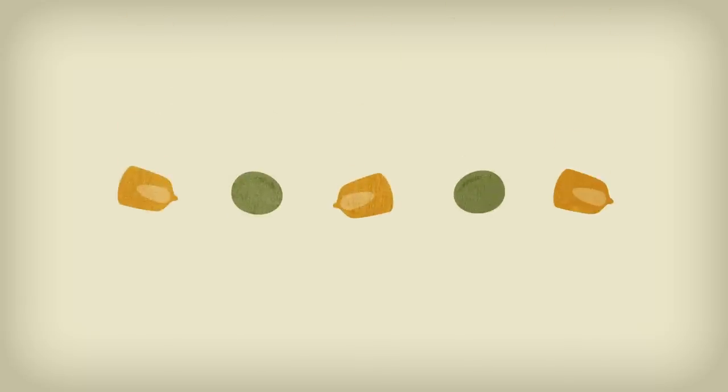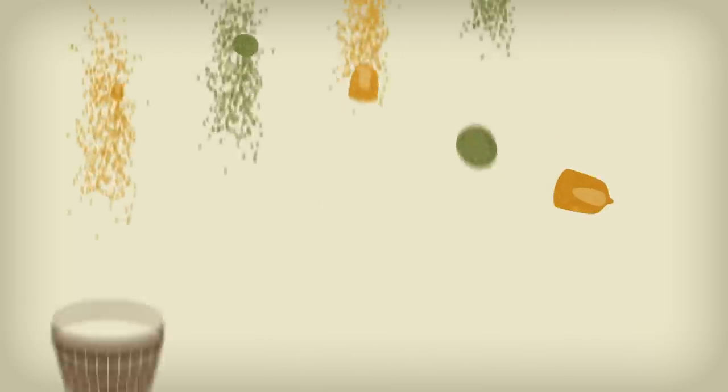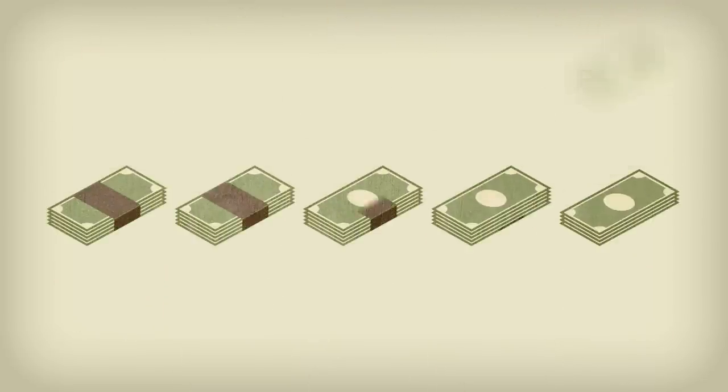It all starts with seeds. They have immense potential — yield potential, profit potential.